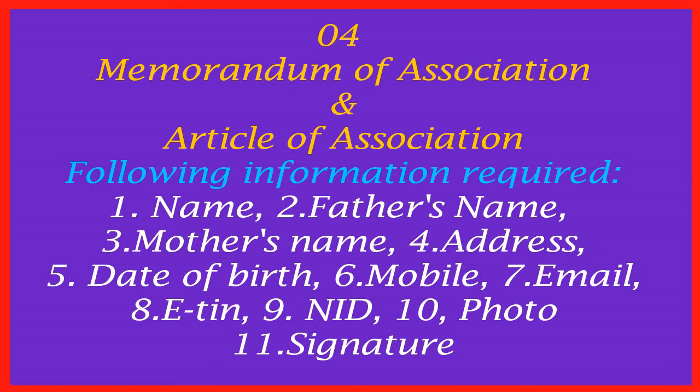Number six: you have to apply to RJSC for registration. You have to pay the required fees to the related bank nominated by RJSC, and then the private limited company registration will be completed. This completes the process of registering a joint venture private limited company in Bangladesh.